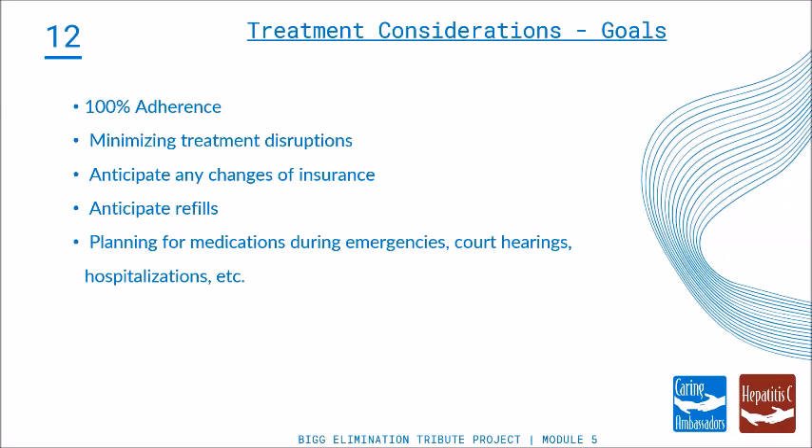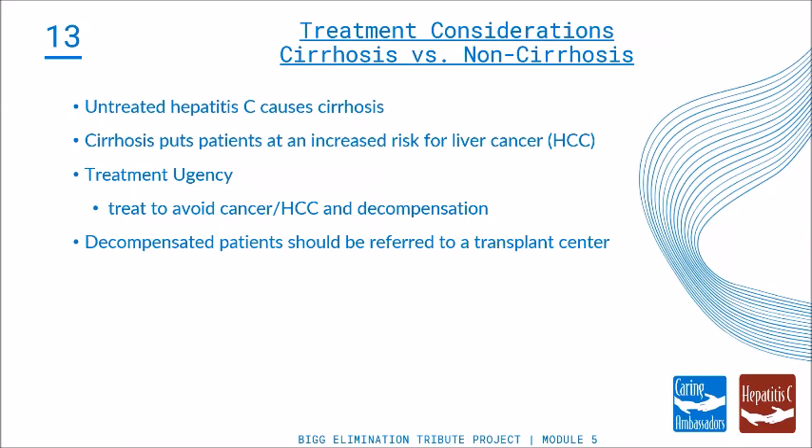When thinking about treatment of a cirrhotic versus non-cirrhotic patient, if there is urgency, prioritize patients who are farthest along. Patients who have cirrhosis are the ones closest to the fire. If you have 10 patients to treat and two of them have stage three or stage four disease or cirrhosis, treat those first. You want to treat everybody, but patients with the most advanced disease are at risk for liver cancer or decompensation. Treating earlier-stage patients is also great because you'll prevent adverse health-related outcomes from liver disease.